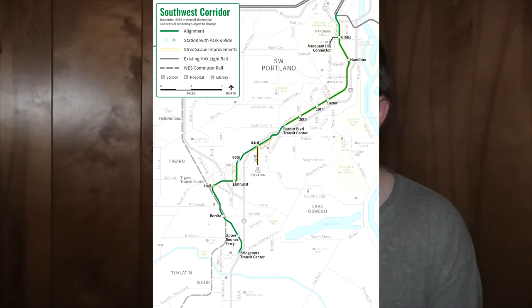It would be an extension of the Green Line, which currently ends at the Jackson Street turnaround at PSU at the bottom of 5th Avenue.